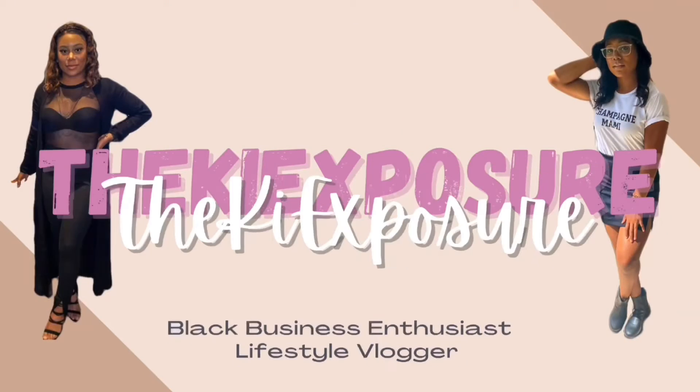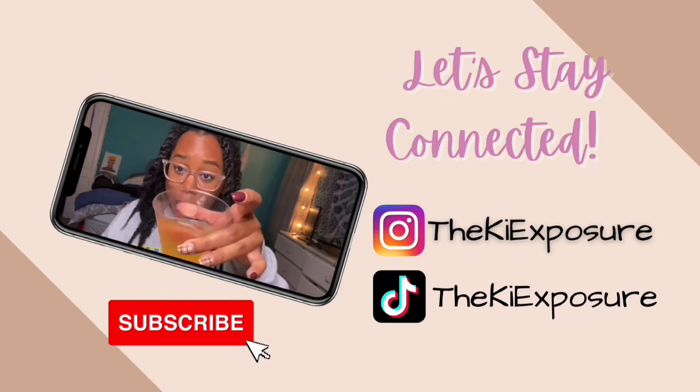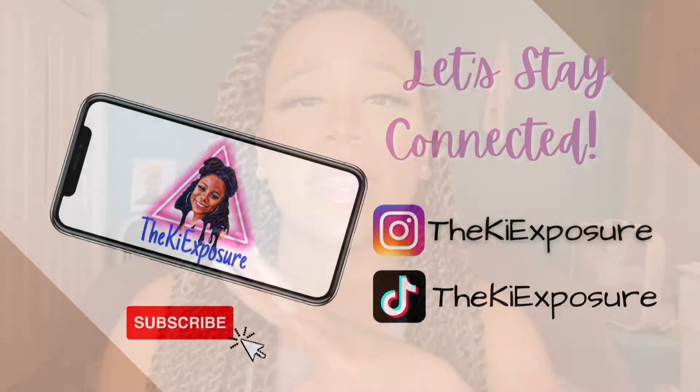Welcome back to 5-Minute Fridays with the Key Exposure, where I tell you all about a Black-owned business in just 5 minutes. Let's get right into it. This Friday's Black-owned business is Cecilia's House. This shop sells home decor, specifically different framed prints and pictures.